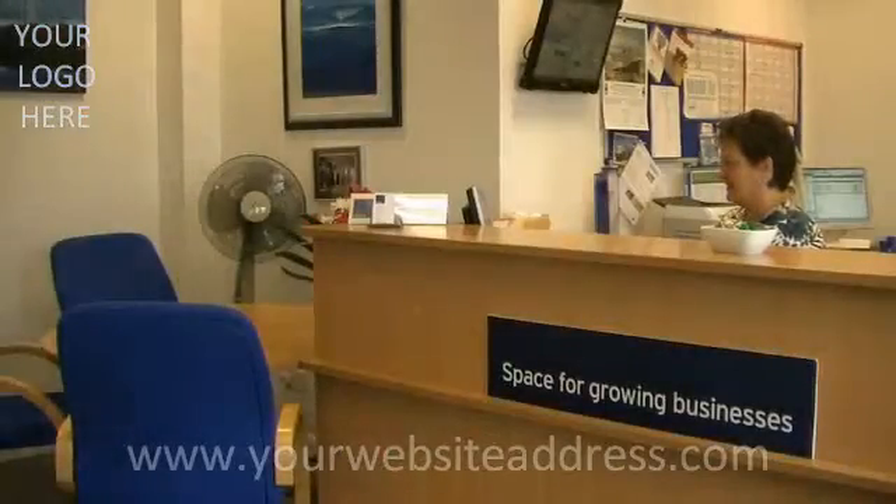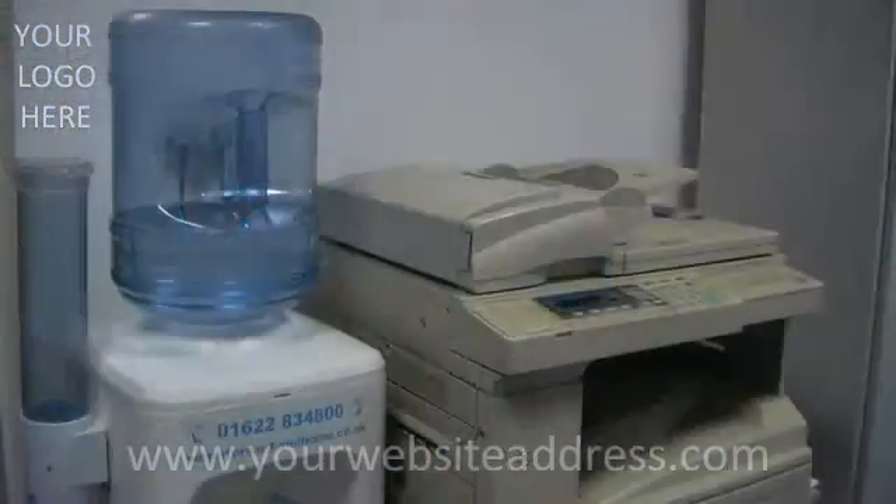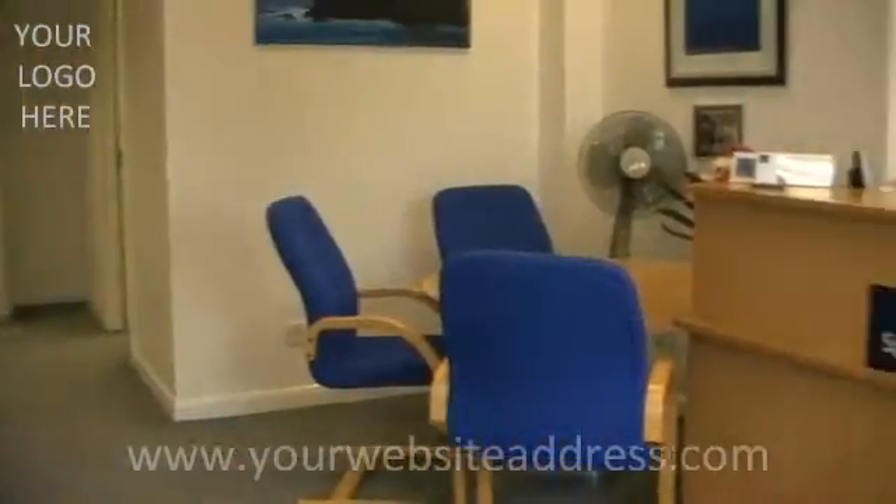The welcoming reception area features useful business tools such as franking and photocopying and is managed by professional friendly staff.